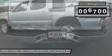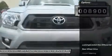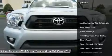Features include TRD Sport extra value package, V6 tow package and more. Vehicle history report on request.